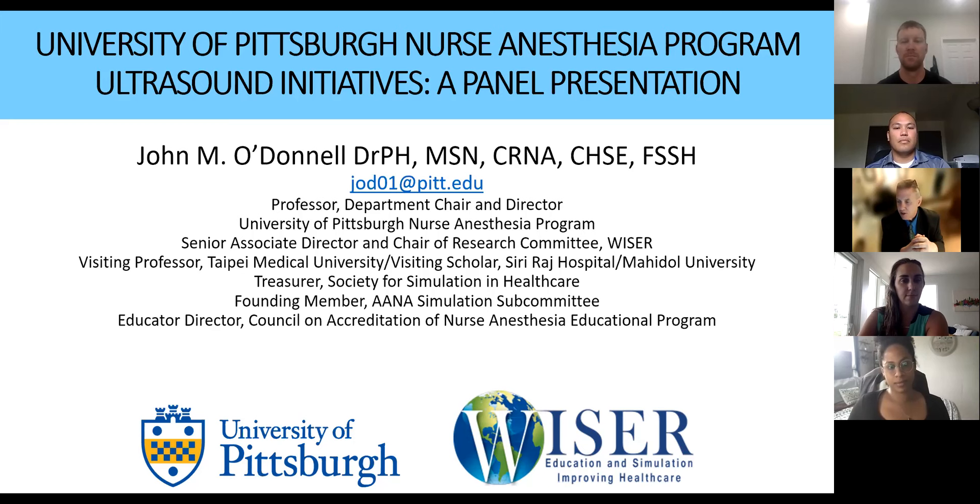Maddie Dix, our recruiter and PR expert from our School of Nursing, is recording this session. If you have any questions or thoughts about what we're talking about, you can put those into the chat and Maddie will make sure we get a chance to answer them. Without further ado, let me just start the talk.